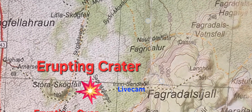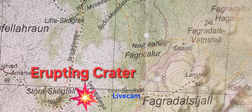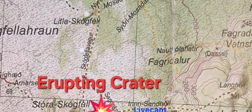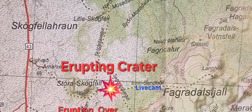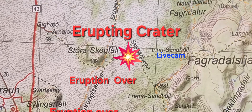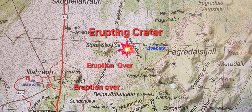In Fagradalur here we had the eruption back in September, north of Fagradalshvetl. Fagradalur means beautiful valley, slightly to the northwest, towards Litla Skokfetl mountain. Between Litla Skokfetl and Fagradalur, along the same fissure line but further north — that's where we have the current eruption. It's very close to the last eruption site, and it's likely to last some time at this location, maybe another week.